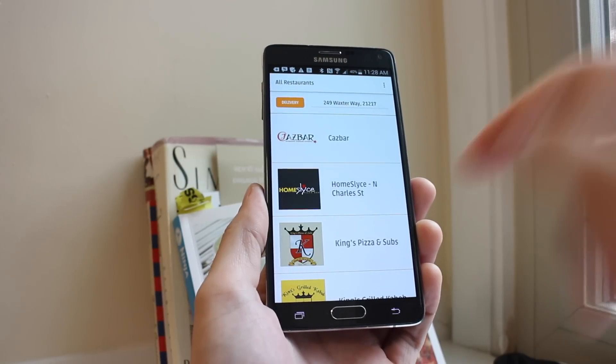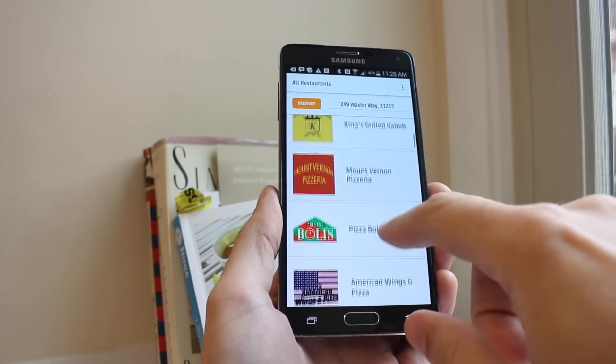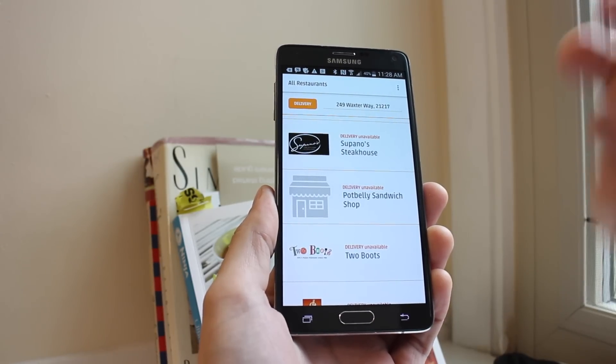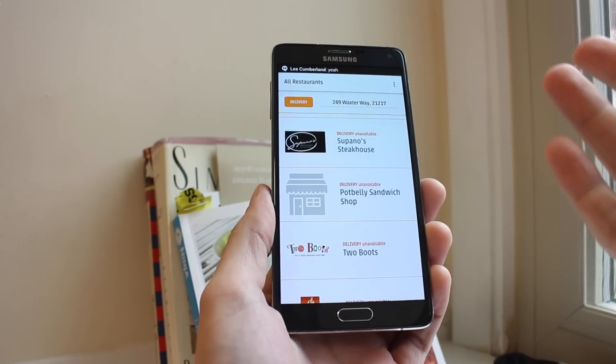It's going to search and find local restaurants, bringing up all your options in a nice list with a logo and name. If you scroll down, you might see some options that say delivery unavailable. You can still order those, but you're going to have to get takeout.